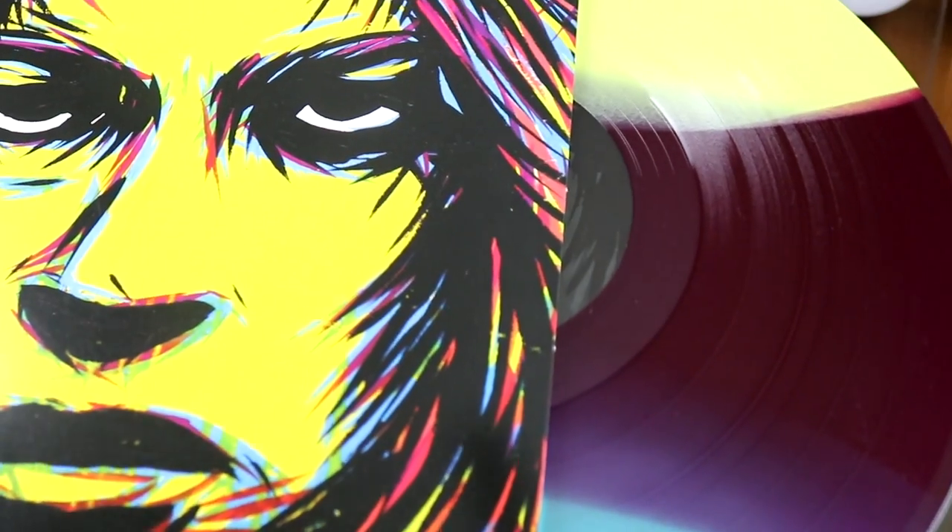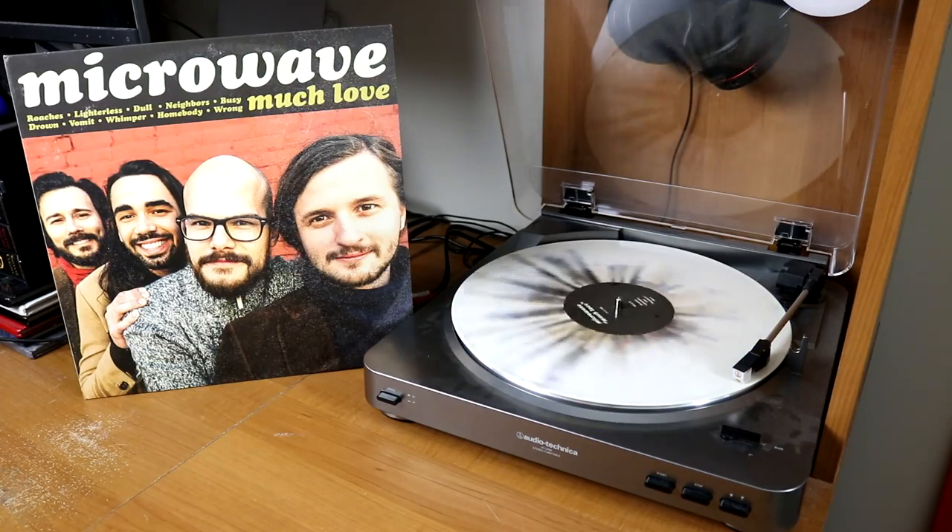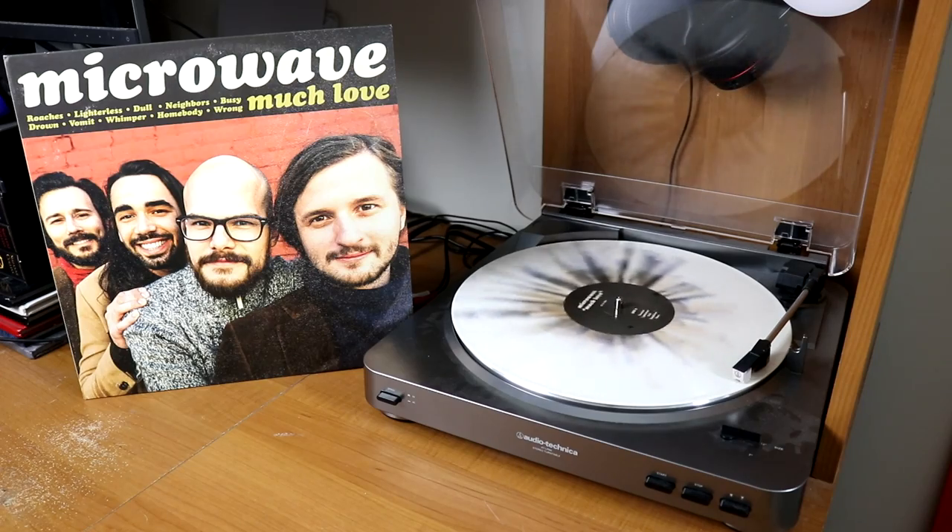A 180-gram pressing of MGMT's excellent album Little Dark Age. Microwave — Stovall and Much Love. This is a very, very underrated band and I cannot rave enough about how beautiful this pressing of Stovall is. I also really enjoy my splattered copy of Much Love.